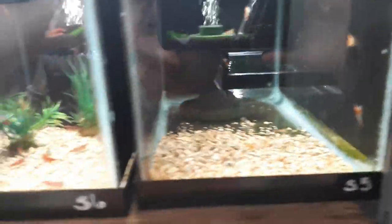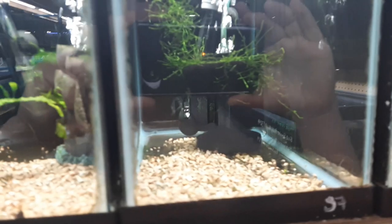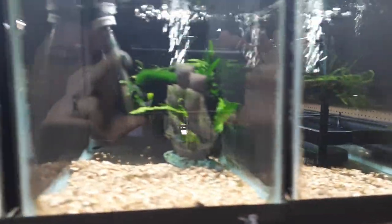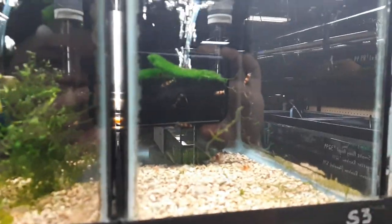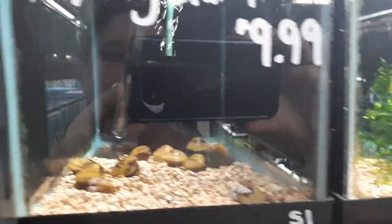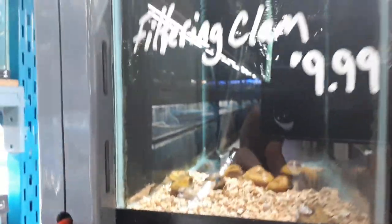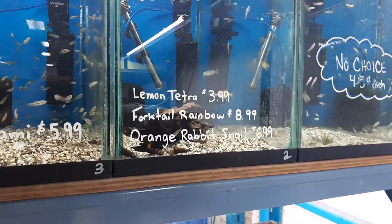A good selection of shrimp right now. We've got some Orange Rilli, lots of Cherries, a few Black King Kongs left, Bumble Bee, some Red Crystals, Yellow Fire, some Indian Green, and there are some Filtering Clams in there as well. Feeder Guppies are in stock. We have Lemon Tetras, Forktails, and some Orange Rabbit Snails.